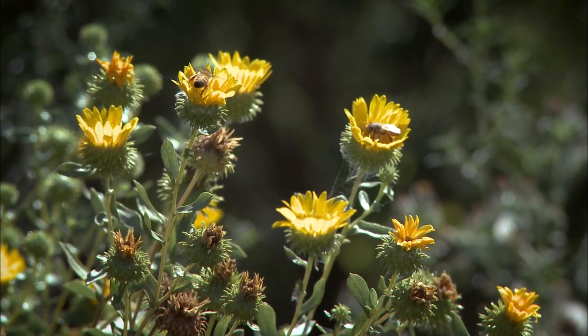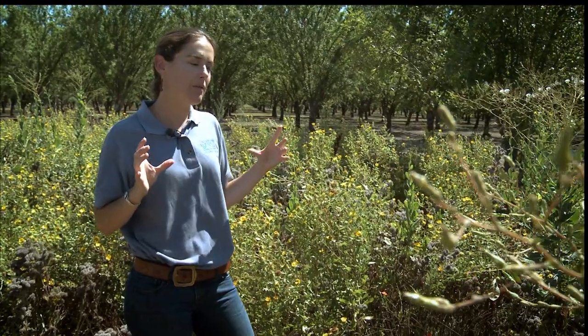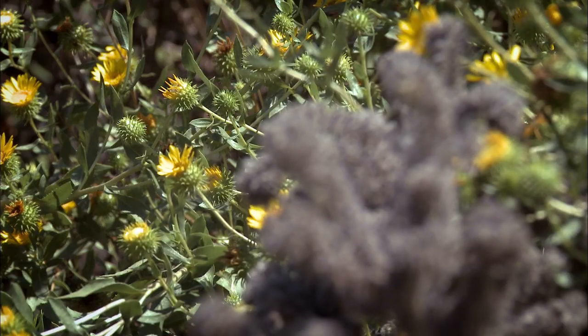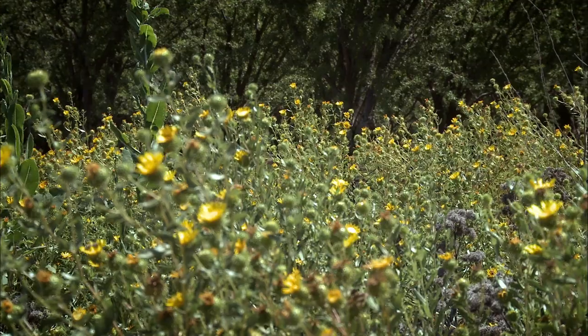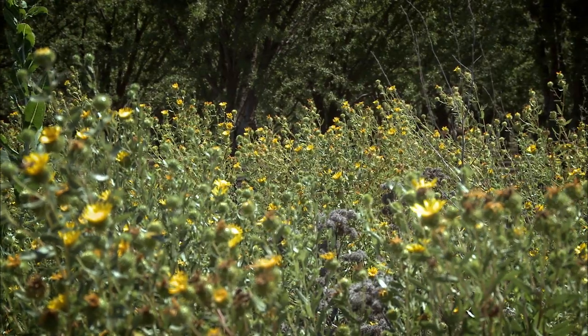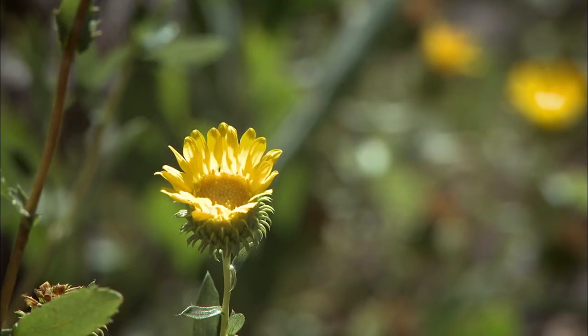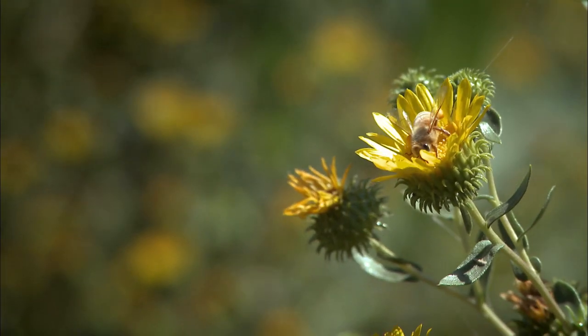Here we're looking at the forb components of the pollinator hedgerows, which are essentially herbaceous plants. Oftentimes the shrubs in the hedgerows take a number of years to become mature and produce a large pollen and nectar source for pollinators. So we can get the benefits almost immediately by planting wildflowers — the very next season after you plant it, you have a huge amount of pollen and nectar for your pollinators.